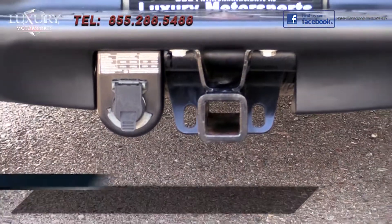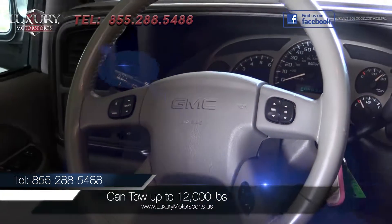For the ultimate towing power, when properly equipped, this Yukon can pull up to 12,000 pounds.